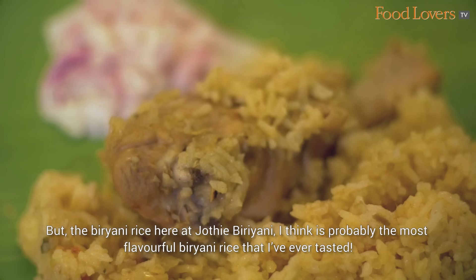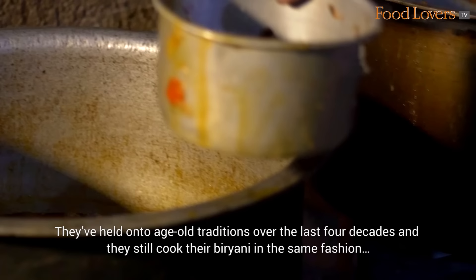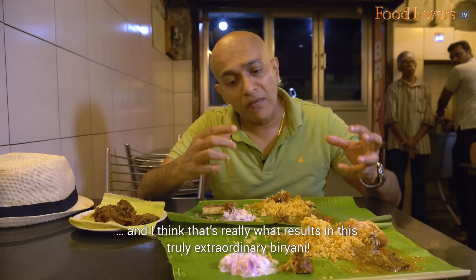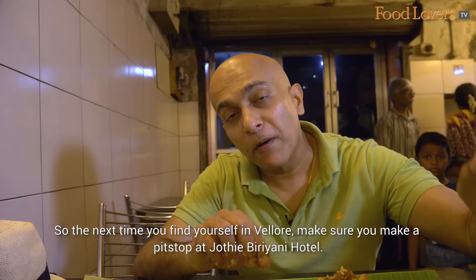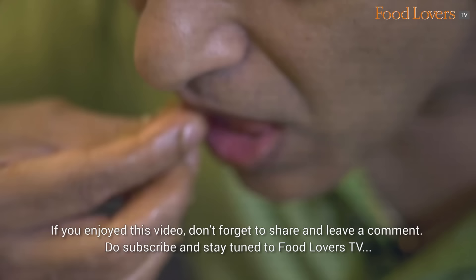The biryani rice here at Jyoti Biryani — I think it's probably the most flavourful biryani rice that I have ever tasted. What's truly special is the manner in which they cook their biryani. They've held on to age-old traditions over the last four decades and still cook their biryani in the same fashion, and I think that's really what results in this truly extraordinary biryani. So the next time you find yourself in Vellore, make sure you make a pit stop at Jyoti Biryani Hotel. If you enjoyed this video, don't forget to share and leave a comment. Do subscribe and stay tuned to Food Lovers TV for more episodes from Gourmet On The Road. Happy eating!